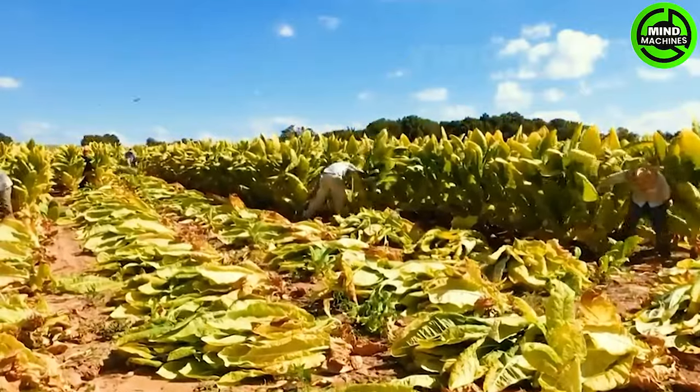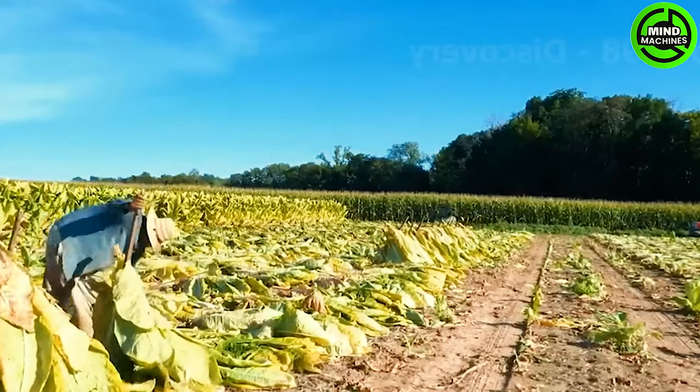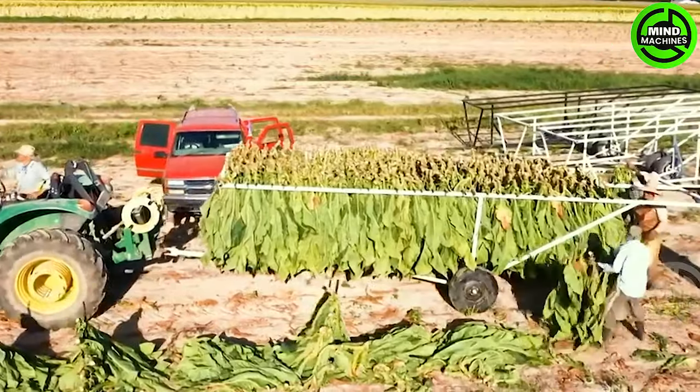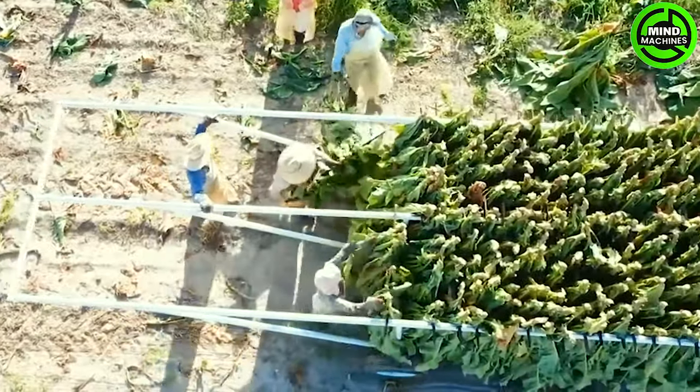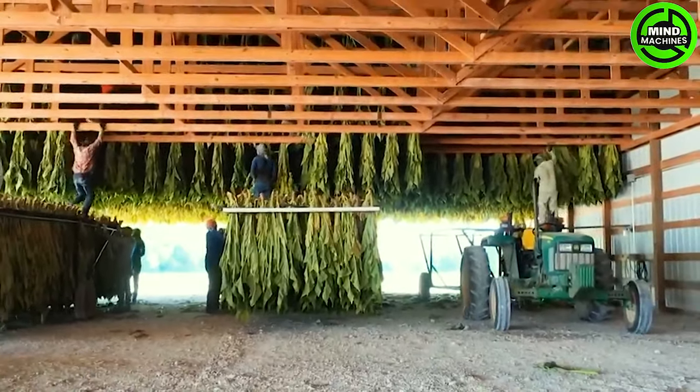These laborers will harvest tobacco plants, stack them together, and then transport them to the warehouse. According to the USDA statistics for 2021, US tobacco production totals approximately 467 million pounds, with 53% of that output coming from North Carolina.